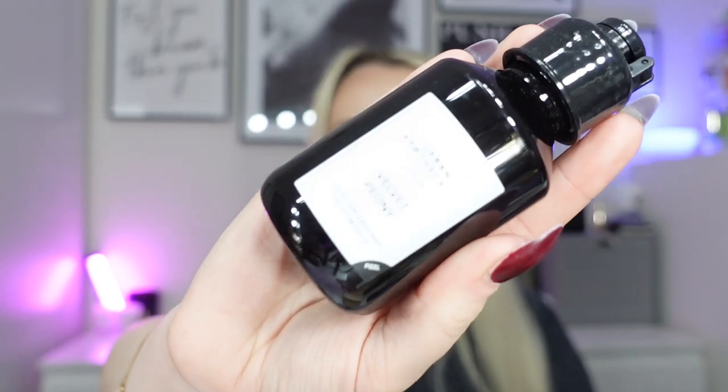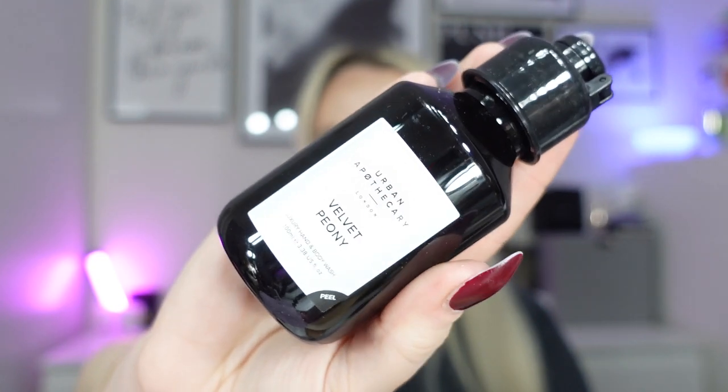Next I've got a product from Urban Apothecary — it's the Velvet Peony Luxury Hand and Body Wash. Looks very fancy. This is 100ml and it's worth £12. It says the hand and body wash leaves skin feeling hydrated and subtly scented, leaving you feeling beautifully cleansed. I'm going to have a smell — that's really nice, it smells really luxurious. I'd probably use it as a hand wash.